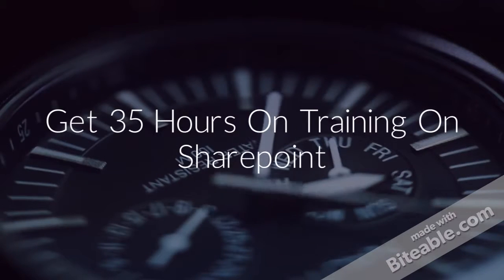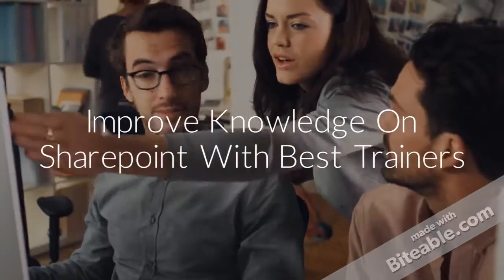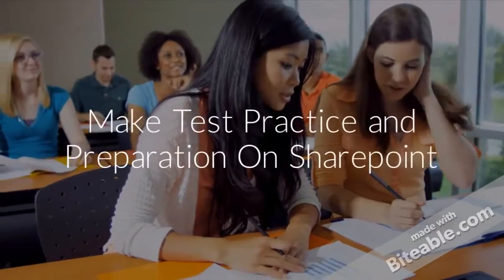Make test practice and preparation on SharePoint. Complete SharePoint exam online. Get certified as SharePoint professionals.